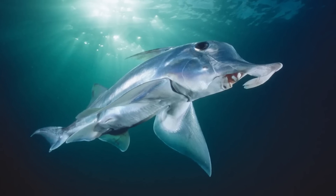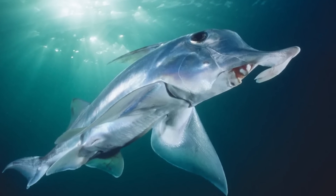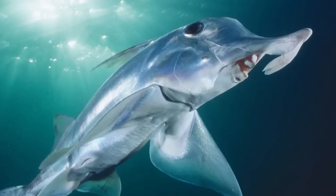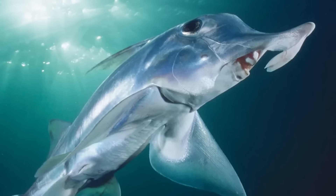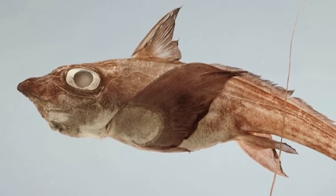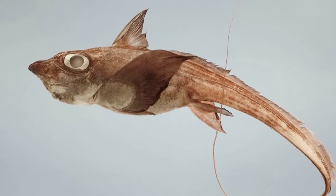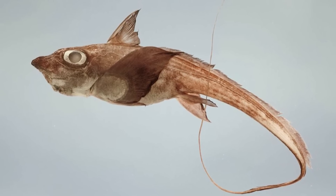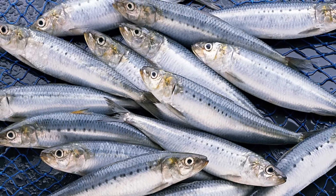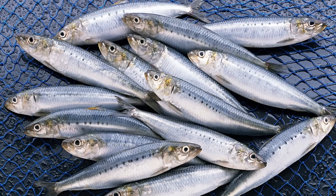Chimaera are interesting as they both support and don't support the relationship established in the paper. On one end, OOL substantially underestimates their total length, and on the other, their body shape mostly conforms to the observation that heads and body proportions usually mirror each other quite consistently. Chimaera have a short head and relatively short body length, but it's their elongate, whip-like tails which lead to much of the discrepancy in estimated length. If they had a more typical fusiform body plan with a shorter tail, the OOL model would likely predict their body length with greater accuracy.